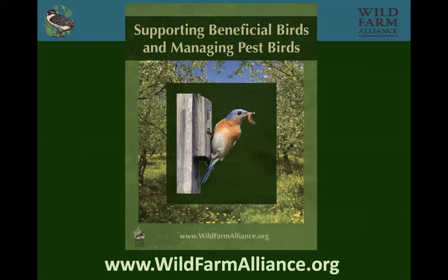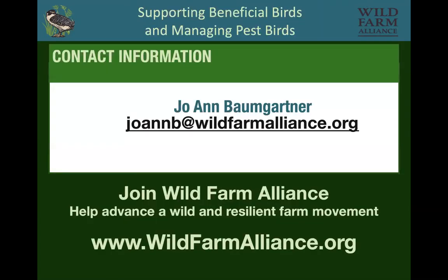This is our website where you can download that bird booklet. If you want to get ahold of me, here's my contact information. Thank you.